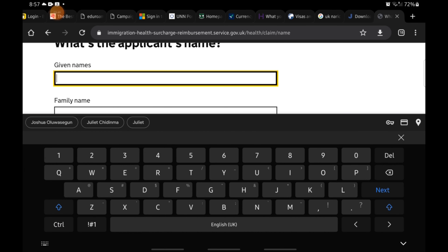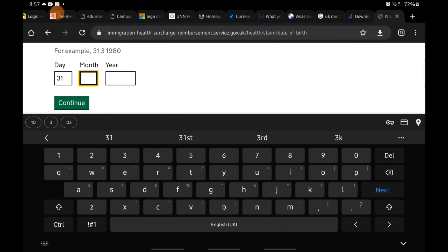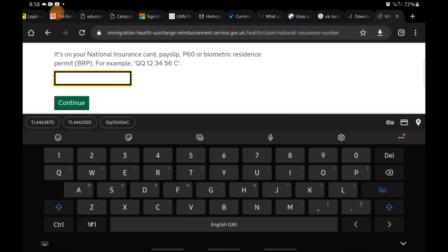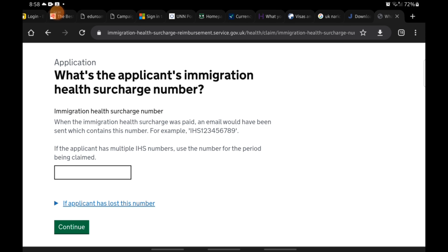You will be asked for your name, date of birth, national insurance number — have it handy — and your IHS number. Once you have it, enter it and click Continue. Just follow the process; it's straightforward. You'll get to the part where you'll be asked to upload your payslip. Once you upload, you submit.